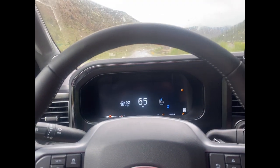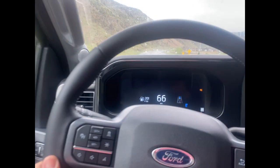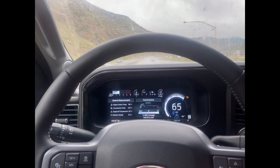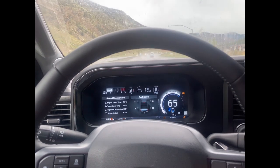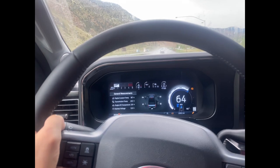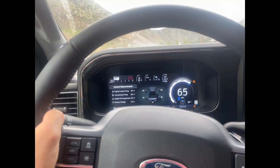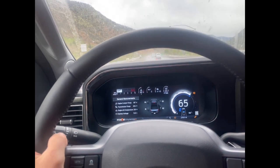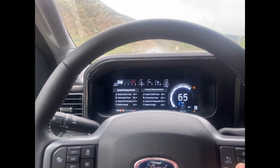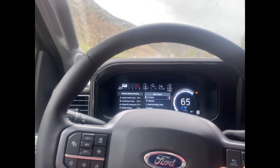You can configure this column view to show the information you want to see — you can scroll through so many different displays. There are my tire pressures: 60s in the front, 80 in the rear, which is what's recommended.